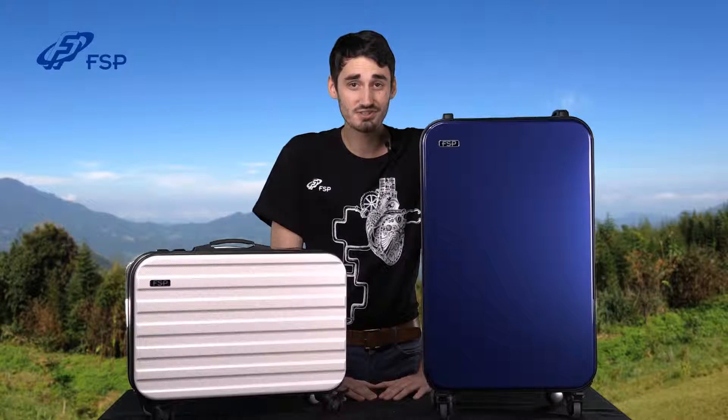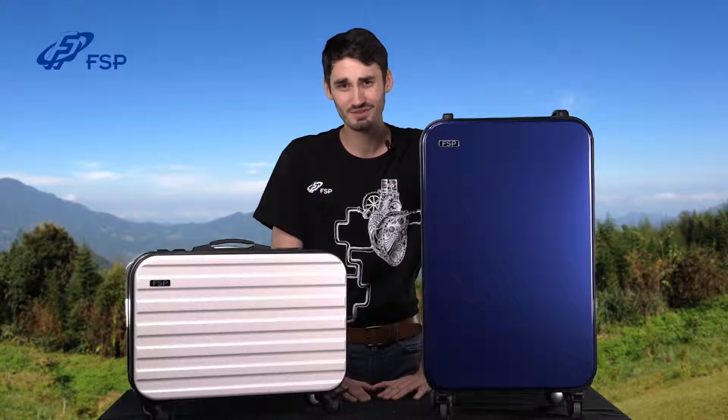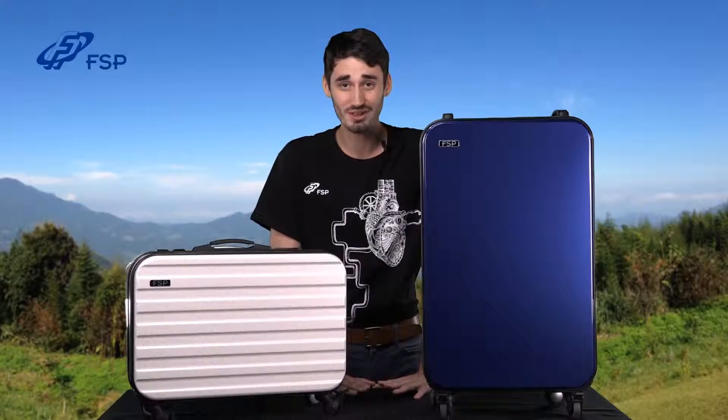These energy storage systems are unprecedented, portable and silent. Unlike gas generators, you don't have to worry about fuel, odor or noise keeping you up all night.